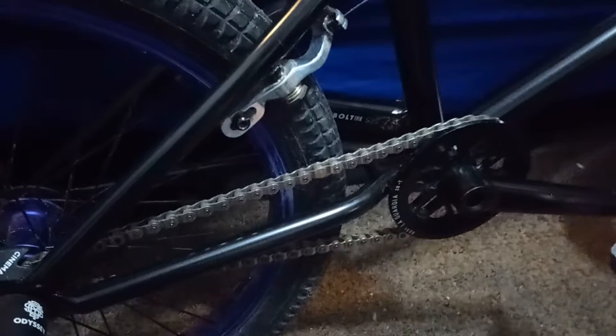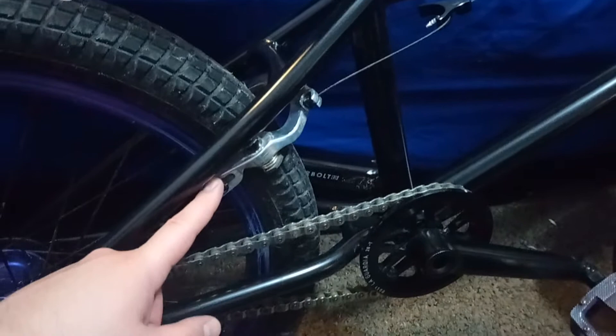We have Odyssey EVO 2.5 brakes with some clear Odyssey Ghost pads. They are definitely dialed — that wheel stops.